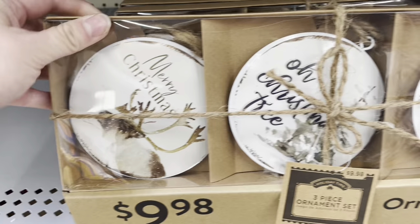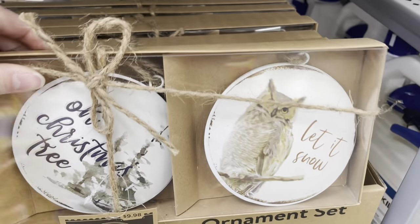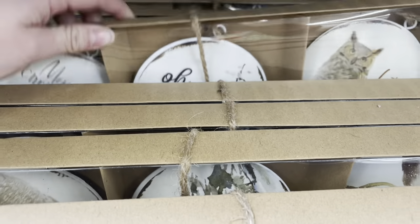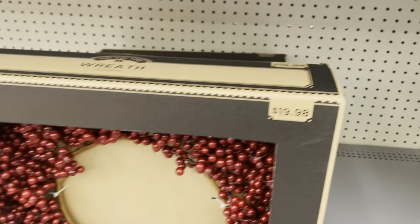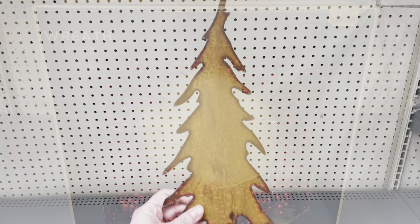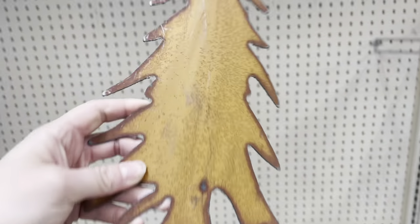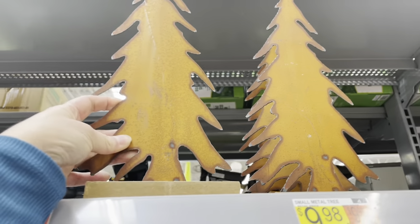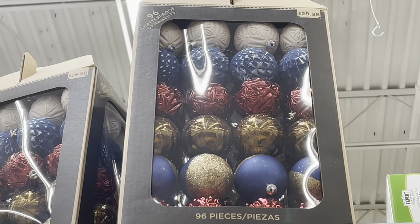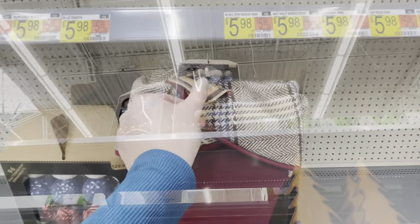Next up are these cool metal ornaments with the reindeer, watercolor Christmas tree, and owl. This three-piece set is right around $10. These scream Scandinavian to me. However, I do know that the owl is actually a bad omen for other cultures, so beware of that. I live on a working cattle ranch in Nevada, so that definitely matches our decor here.